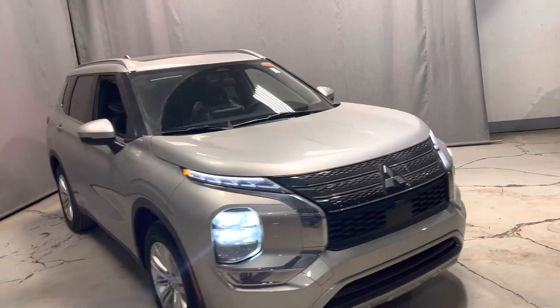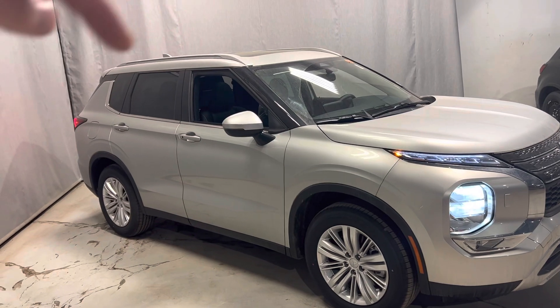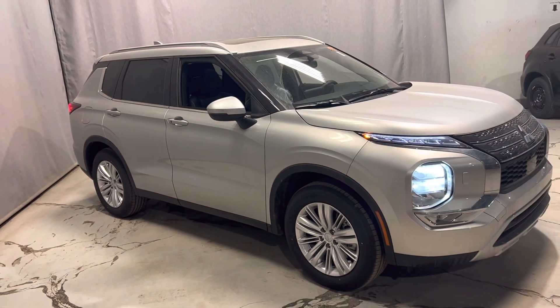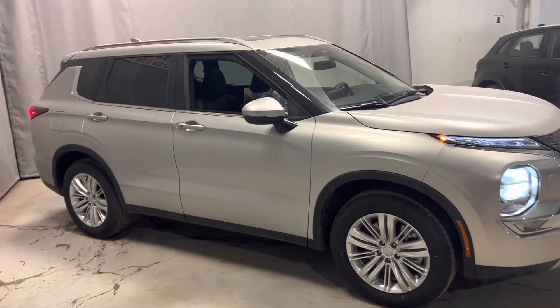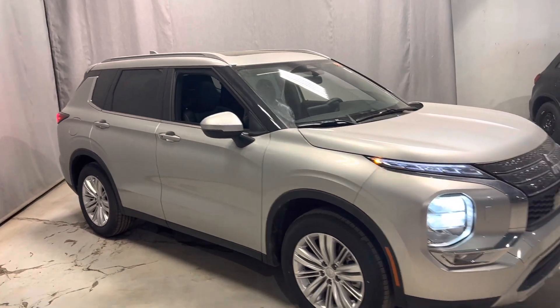You've also got roof rails along the top of the vehicle, so if you want to get a Thule or some crossbars for cargo, you have that option as well. Again, thank you for watching my video — this is Mike from North Side Mitsubishi. Let me know what you think.